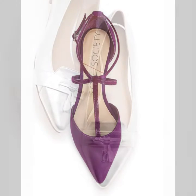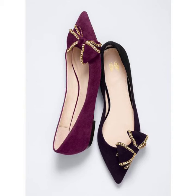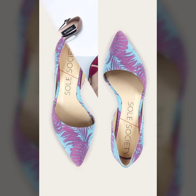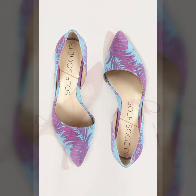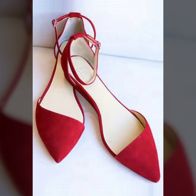Beautiful strap, stylish and trendy strap designs, beautiful shiny shoes, and beautiful fancy styles. Please visit my channel Fashion Updates and please visit these websites.